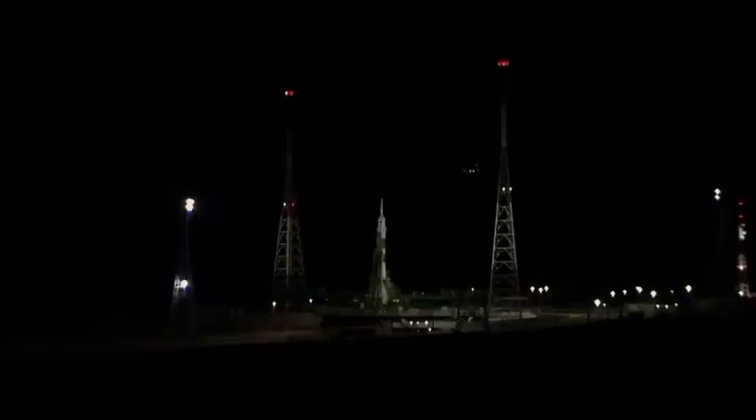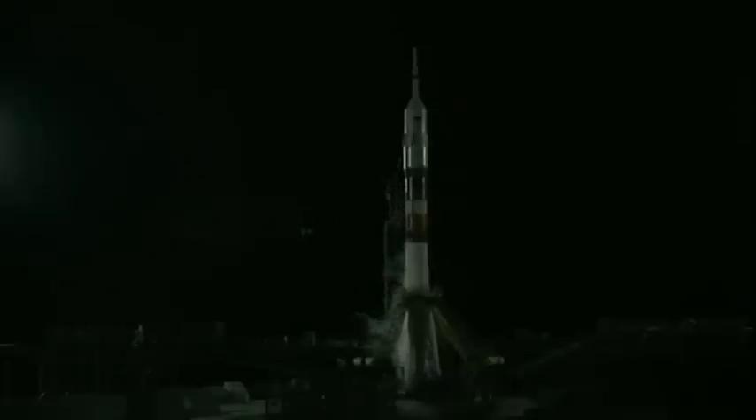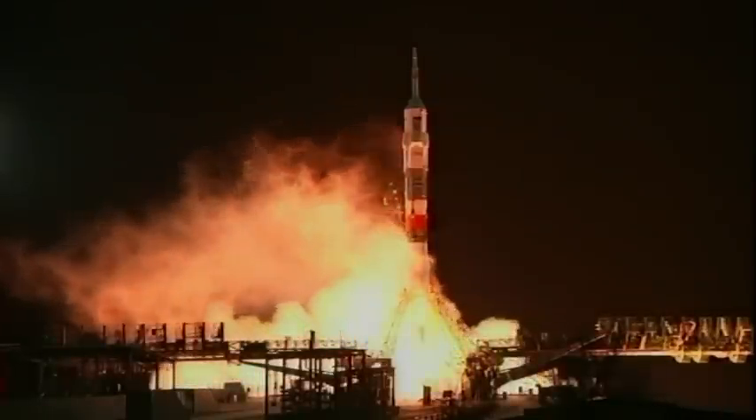The first umbilical tower should be separating shortly. 30 seconds to launch. Liquor to internal power. Start. Ground propellants be terminated. Engines should be at flight speed. Three seconds to launch.